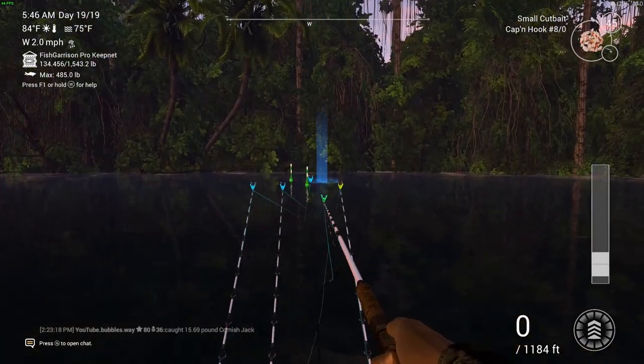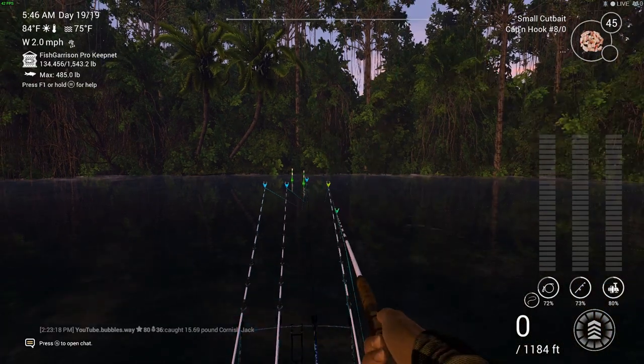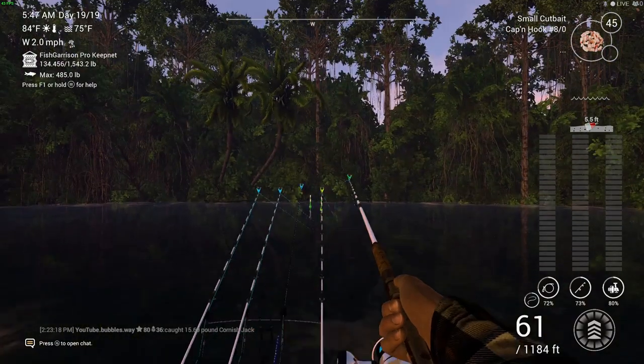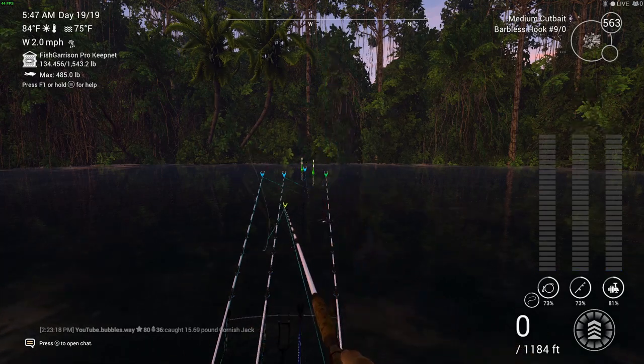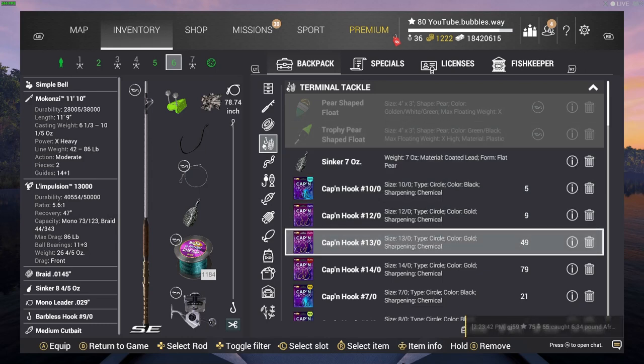I have shown this hot spot before for the Cornish Jack, but I just want to show it again. I'm casting a little bit to the right because the current always drags your line to the left. The current here at this location is quite strong, so you may have to keep resetting your bait quite a bit.